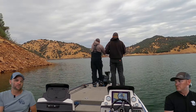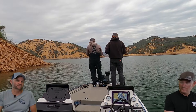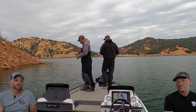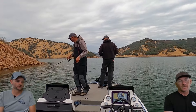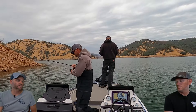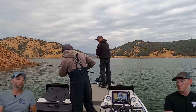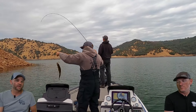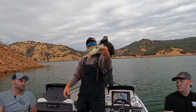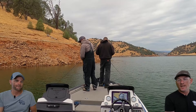We ran up the creek — didn't stay out on the main body of water because that wind just was not fun with two to three foot waves. We hit a bunch of different rock points, major rock points. The fish were all there, schooled up in those areas, but they were being stingy.